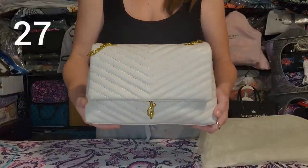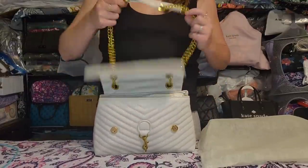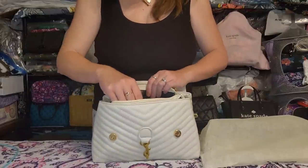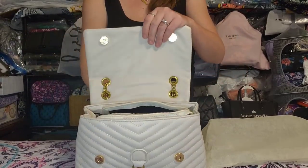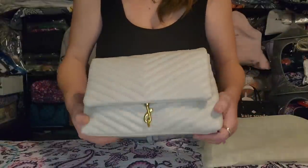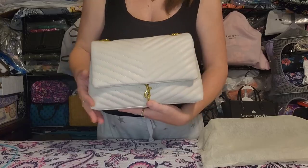Next is the cream Rebecca Minkoff edie crossbody dupe. It has a double magnetic closure, chain strap with four grommets for adjustment, additional zipper at the top if you want to zip it closed, two sections with a zipper pocket in the middle, and another zipper and slip pocket on the inside. The quilting stitching looks great. Brand new, unused condition.